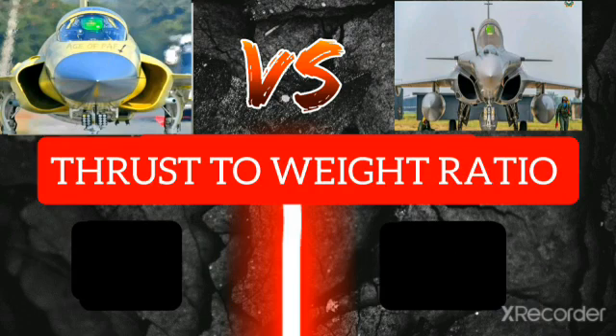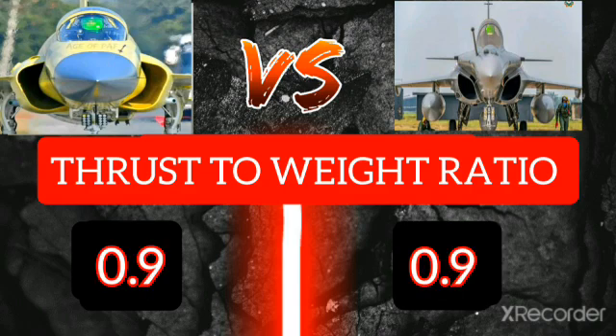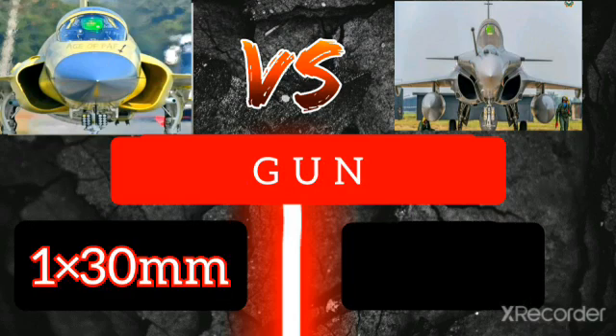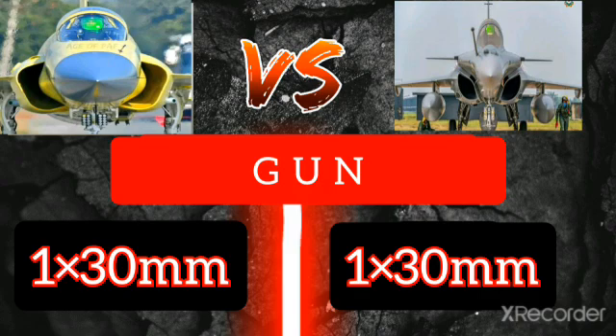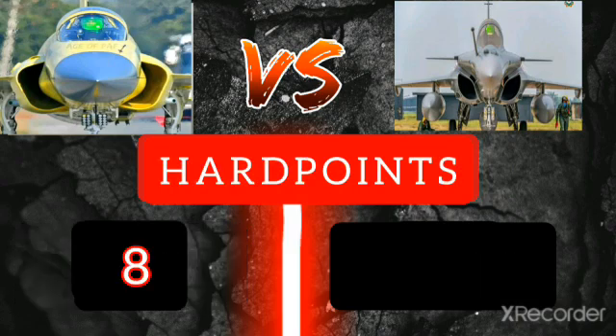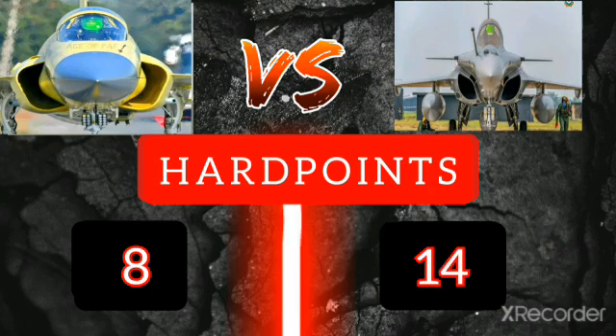Thrust-to-weight ratio of the JF-17 Thunder is 0.9 with the RD-93 engine, 1.5 with the RD-93 MA engine, and 1.8 with the WS-13E engine. The gun used in the JF-17 is a 30 mm twin-barrel cannon, and the gun used in the Rafale is also a 30 mm twin-barrel cannon. The JF-17 has 8 hardpoints and the Rafale has 14 hardpoints.